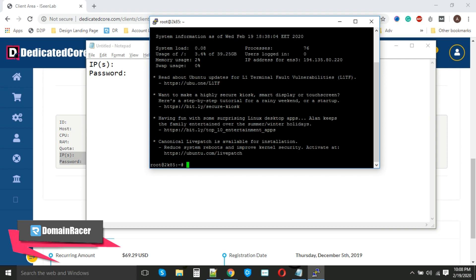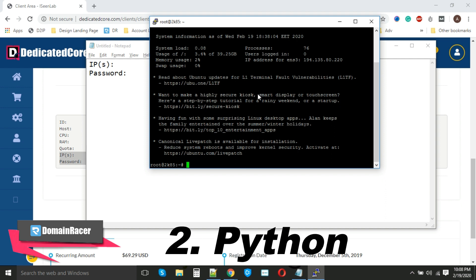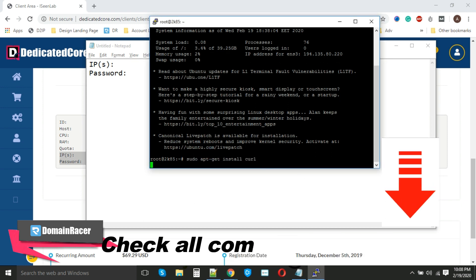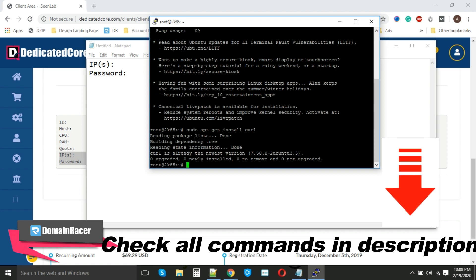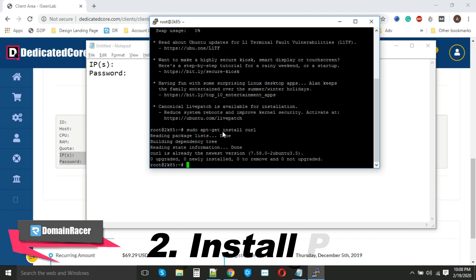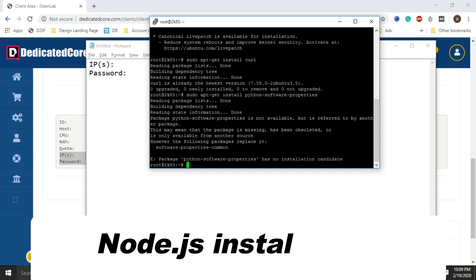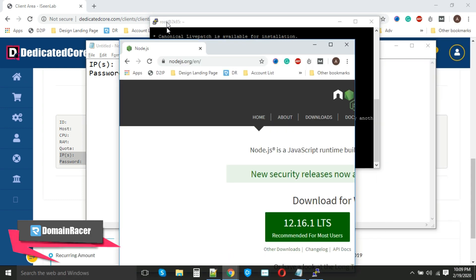We have successfully logged into our server. Now the installation process begins. Before starting, we need to install two applications: first, curl, and second, Python. To install these, just enter sudo and the command — you can find these commands in the description of this video. You can use this command to install Python. The installation of Python as well as curl has been completed.